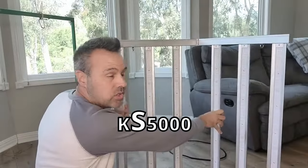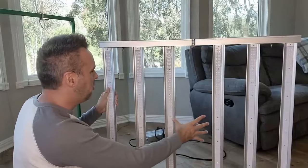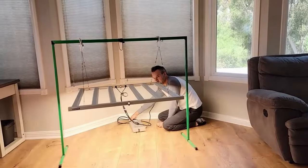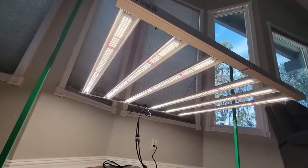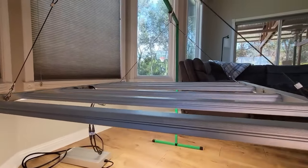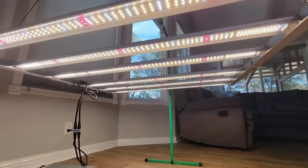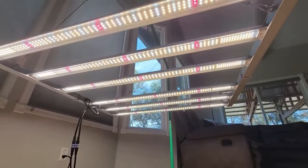I'm using the Viper Spectra K5500. I did a review video on this a few weeks ago — I'll link that down in the video description. It's a great light, it covers a large footprint, and it can grow your plants from seedling stage all the way through fruiting and flowering through adulthood.